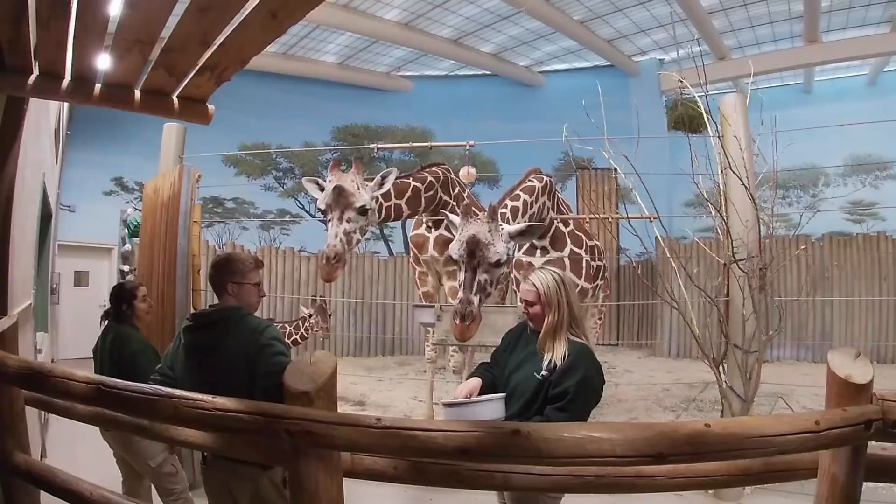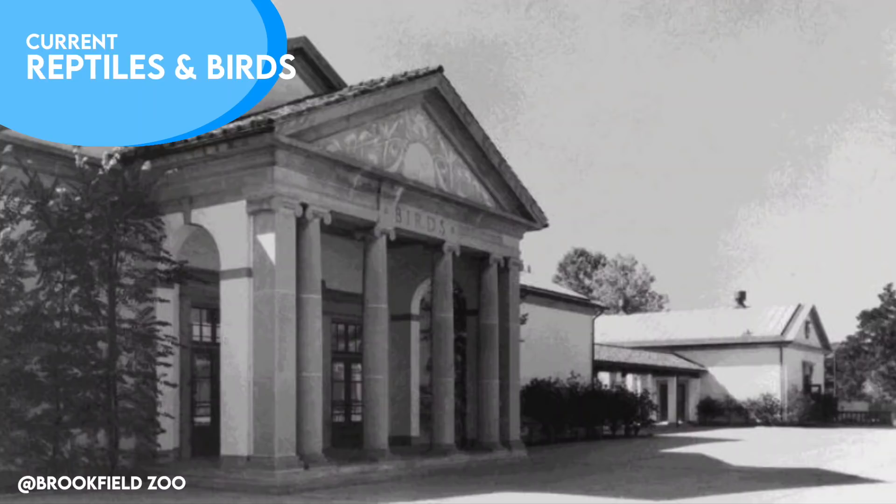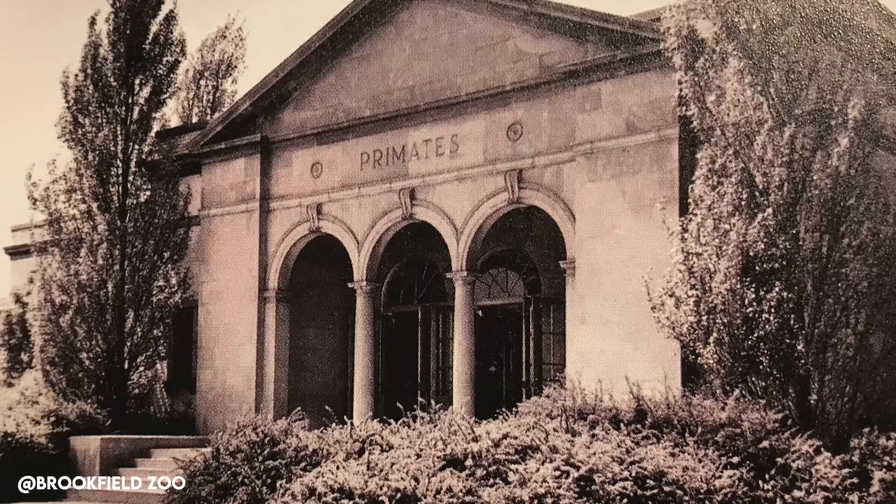Hey guys, guess what? I made it back to Brookfield. Now you don't have to bother me to go anymore. I'm kidding — this is one of America's must-see zoos. The past couple weeks we've talked about exhibits with historical value. A majority of what you'd see at Chicago's Brookfield Zoo was still around to see the park's opening day way back in 1934, which included the monkey house. But after 62 years, it eventually became a swamp.